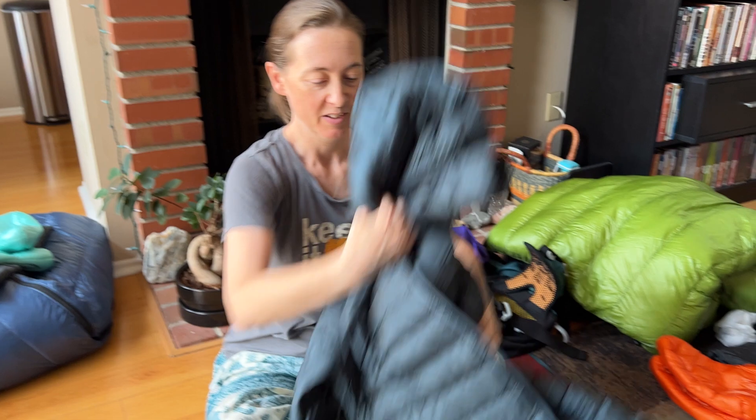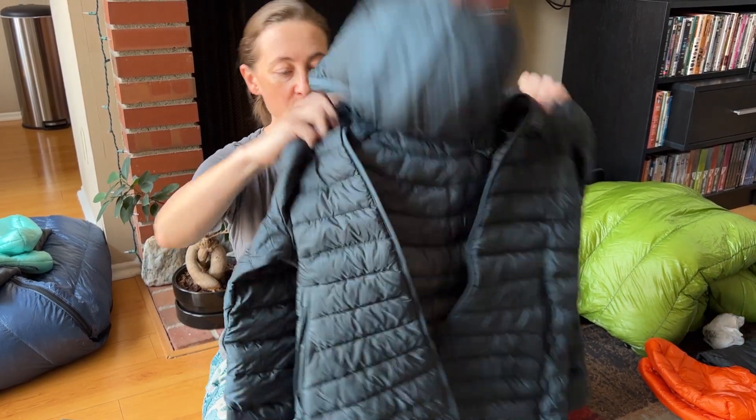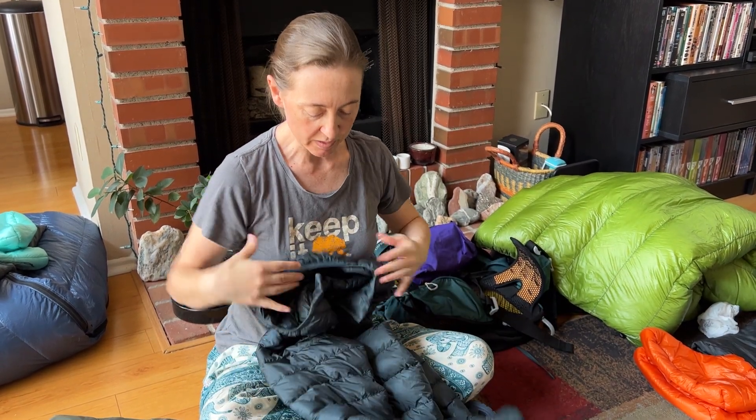Next up let's talk about clothing. I've got the very pricey but very nice, warm, and super lightweight Arc'teryx down coat for women — it's a women's medium. I'm really loving it. It's warm and it's got a hood, which is going to be excellent.